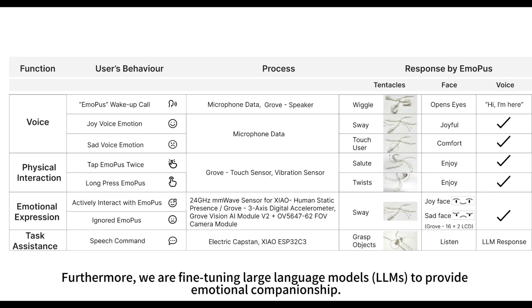Furthermore, we are fine-tuning large language models (LLMs) to provide emotional companionship.